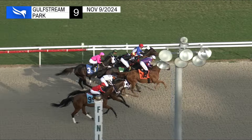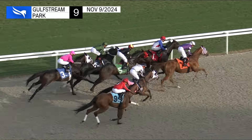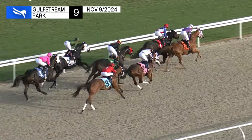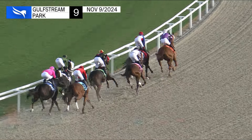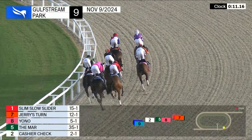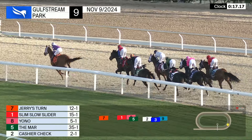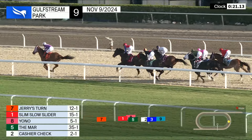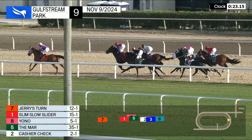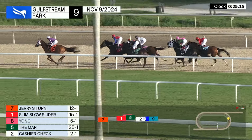And they're off and running — a good dispatch here. Slim Slow Slider for the inside shows early speed, with Jerry's Turn those two right together and battling for the lead as they head into the first turn. Then up on the outside Yono is in third position, outside of The Mar who's a close up fourth, as they swing around the turn and make their way toward the backstretch. Cashier Check against the rail is next, between horses is Street Ready, and out wide trailing is Mo Vanishing.